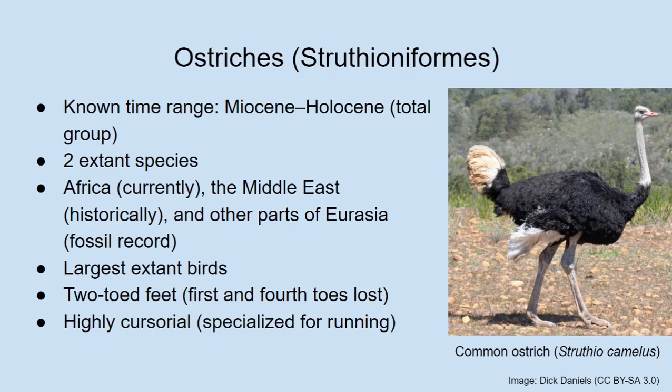Joan wonders if ostriches are rideable like horses. Albert says people do ride ostriches — usually relatively small riders, but it can be done. There's a common myth that most people who know a thing or two about birds already know is a myth: ostriches do not actually bury their heads in the sand to hide from predators. Joan notes it's one of Aristotle's things. Albert agrees it's a very ancient myth.